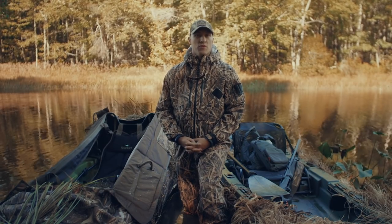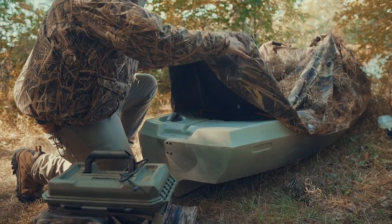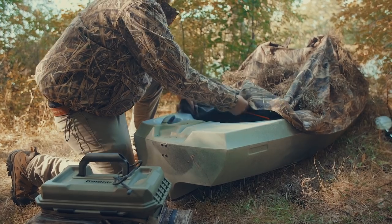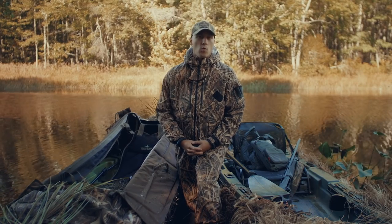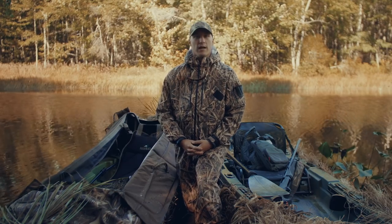We'll start at the stern where most of your gear will fit. On this 120 we have a large tank well which allows you to fit most slotted decoy bags. Most hunters can comfortably fit one to two dozen decoys with them in a kayak.